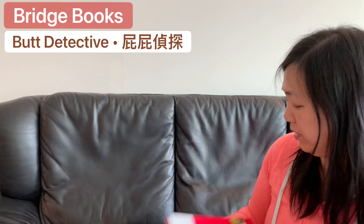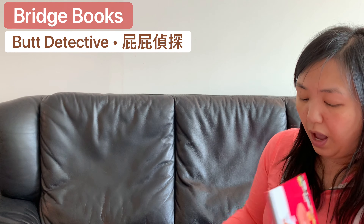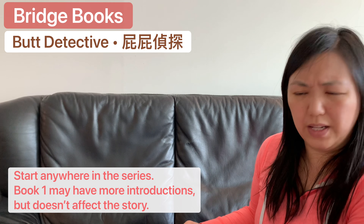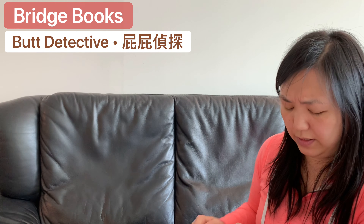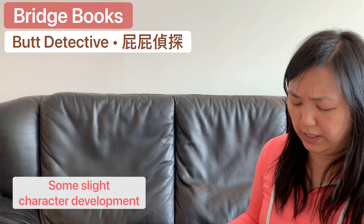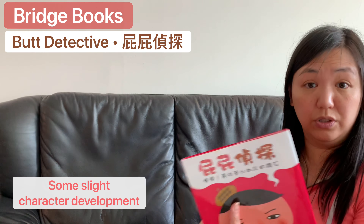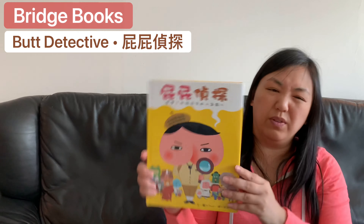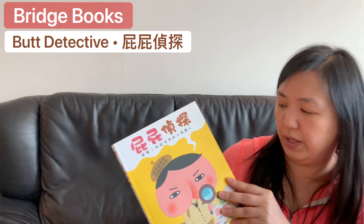There is no first book or second book — they're all individual cases, but you get to understand the characters a bit more when you read more of the books. This would be one of the first ones for the picture books.